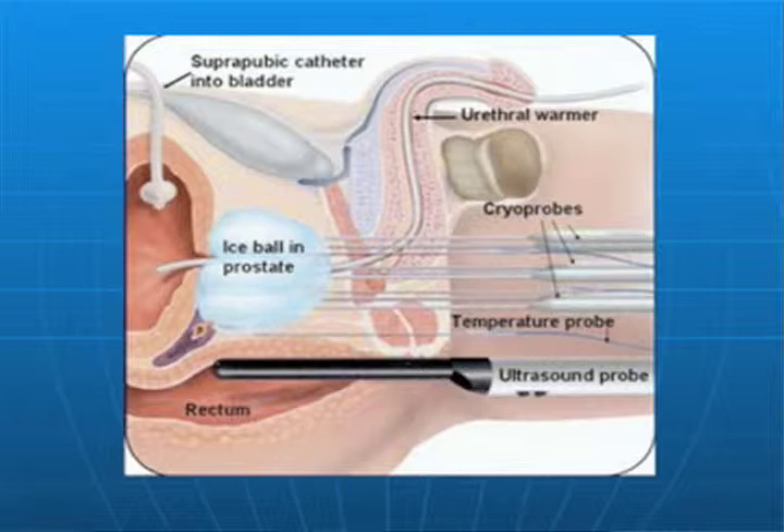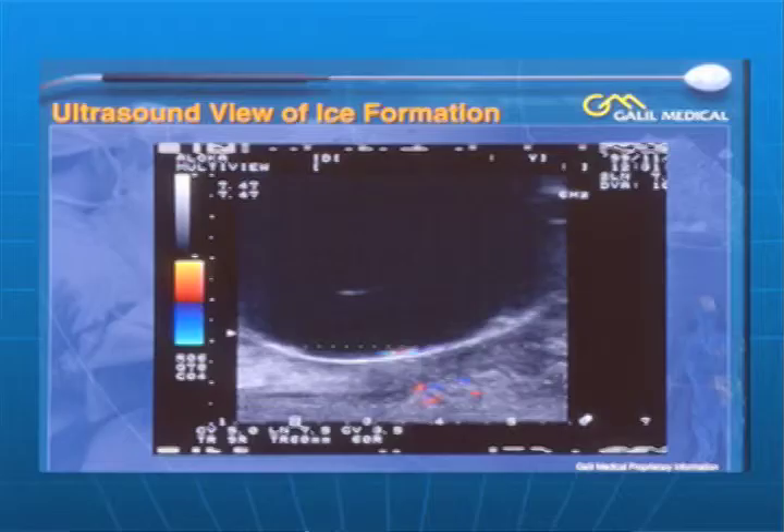This is a more comprehensive view. Here we have the ultrasound probe in the rectum, the cryoprobes in the prostate, and we actually have a urethral warmer here protecting the channel through which the urine flows.